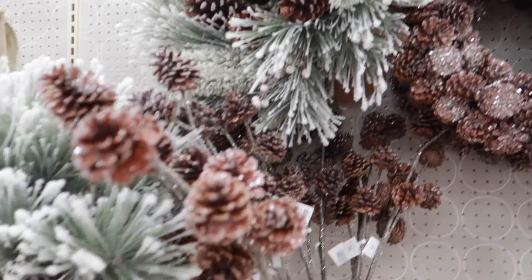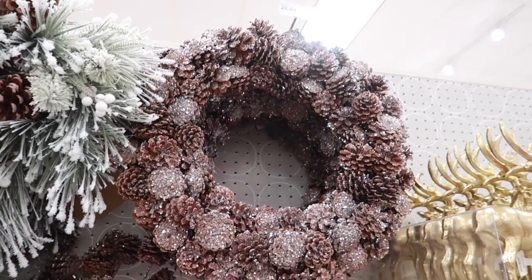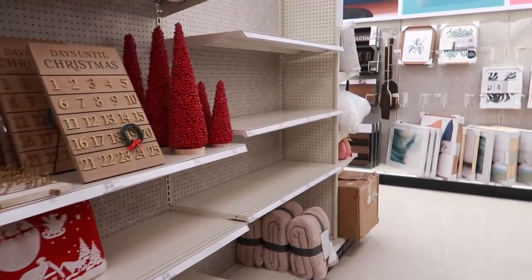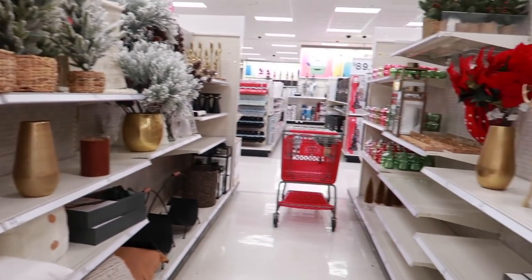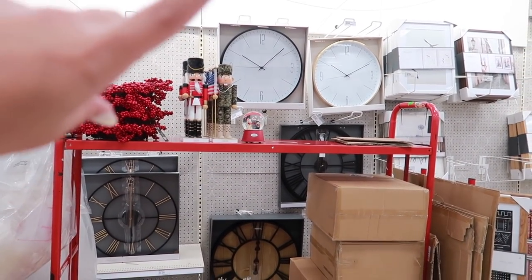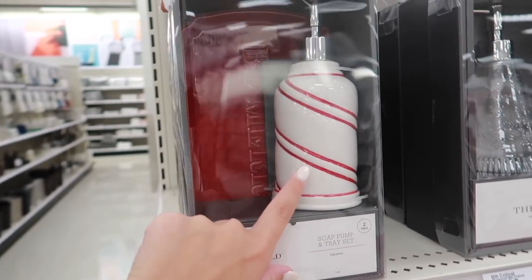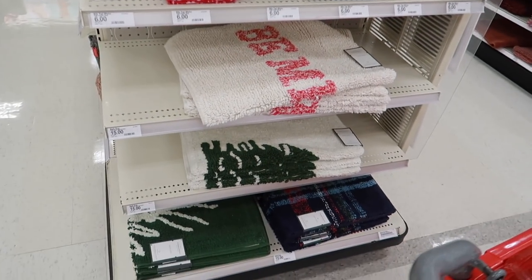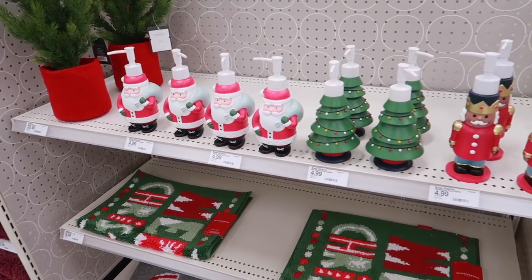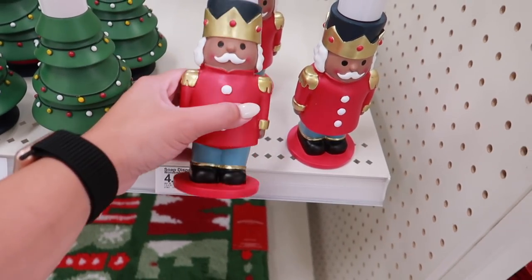They have a lot of greenery and wreaths, pine cones with flocked pine — that's really popular this year — and a sparkly pine cone wreath I really like. The aisle is still pretty bare and the employee told me they're still starting to put everything out. More cranberry wreaths, nutcrackers, and snow globes are being stocked. On my way out, they also have soap and tray sets, mats, soap dispensers, and really durable-looking nutcrackers that feel thick and sturdy.